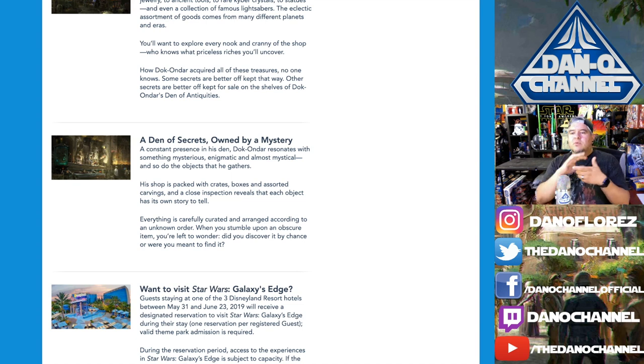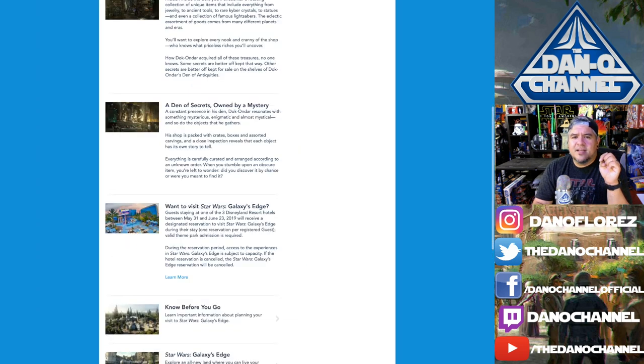I wonder if this is going to work with the app — you can probably scan stuff in the store. Everything is carefully curated and arranged according to an unknown order. When you stumble upon an obscure item, you're left to wonder: did you discover it by chance or were you meant to find it? That's really interesting.